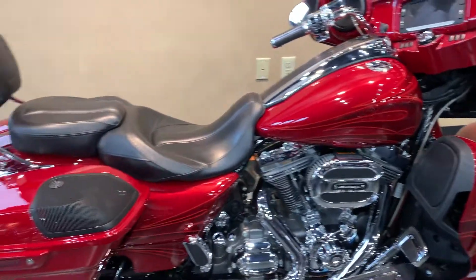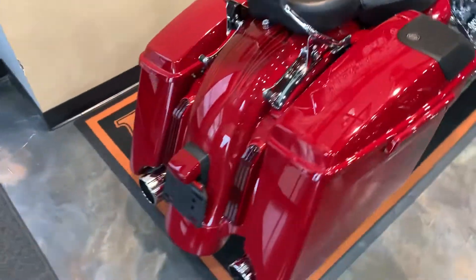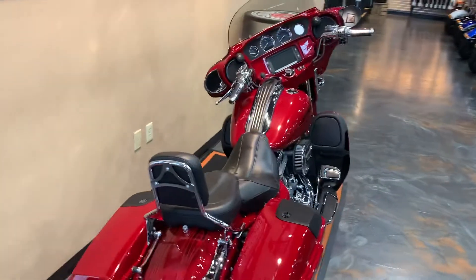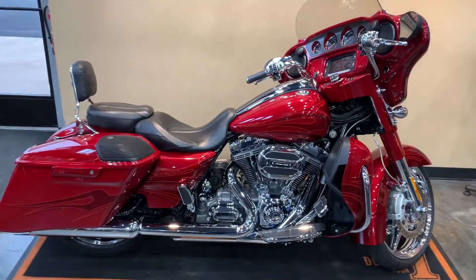In 2016 we had water-cooled heads, kind of takes a place down in there, keeps the bike a little cooler. There's a shot from the back. We've got this 2016 CVO Street Glide here at Vandervest Harley-Davidson.